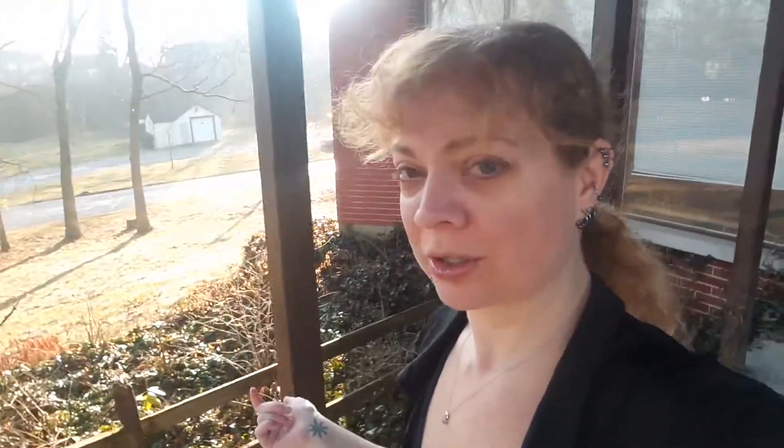Let's see if we can get a picture of the sun. Oh, that's so bright. But yeah, so this is my porch outside. Beautiful, beautiful.